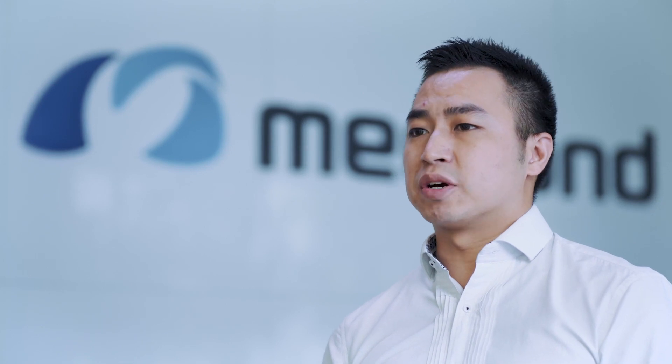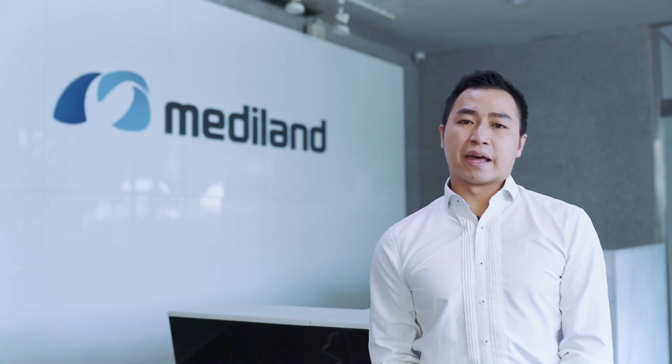Mediland is a leading medical company. We provide the best solution for surgical equipment and disinfection products. Today, let's go to find out.